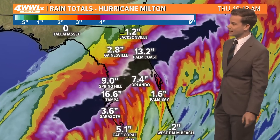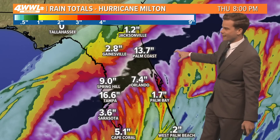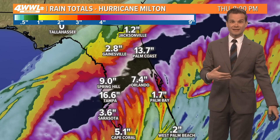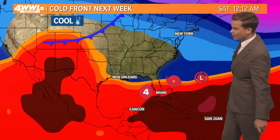Rainfall totals are probably an understated fact right now. We could see some significant flooding on the northern side of that storm — just like we saw with Francine, where some areas saw 8 to 12 inches. That could happen across the peninsula of Florida. By tomorrow afternoon, Milton is exiting.